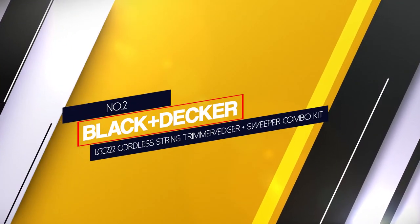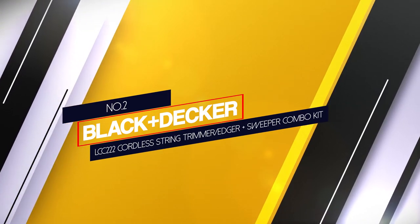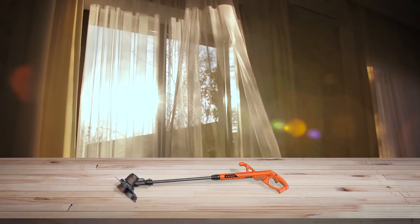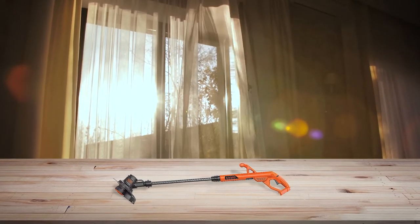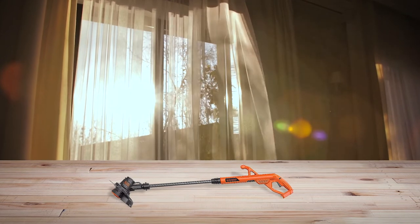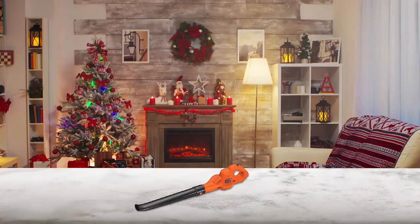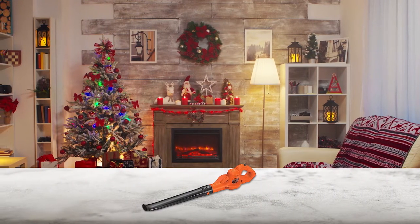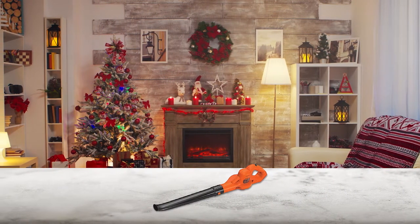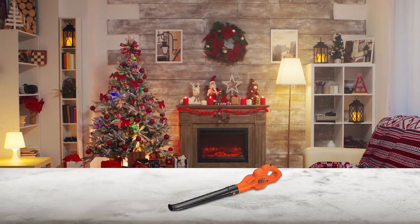Number 2: Black+Decker LCC222 Cordless String Trimmer/Edger Plus Sweeper Combo Kit. Even though Black+Decker is one of the most popular brands of power tools, it is still one of the most affordable ones. The LCC222 Trimmer and Blower Combo is the cheapest option listed here, making it perfect if you have strict budget restrictions.